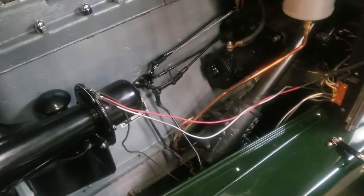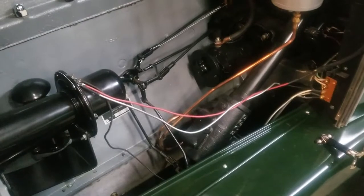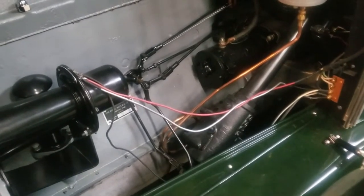So we have a matching numbers engine. You now know to look on the crankshaft flange for a 55 engine by Kissel, and you'll find the actual engine number stamped in the crankshaft.